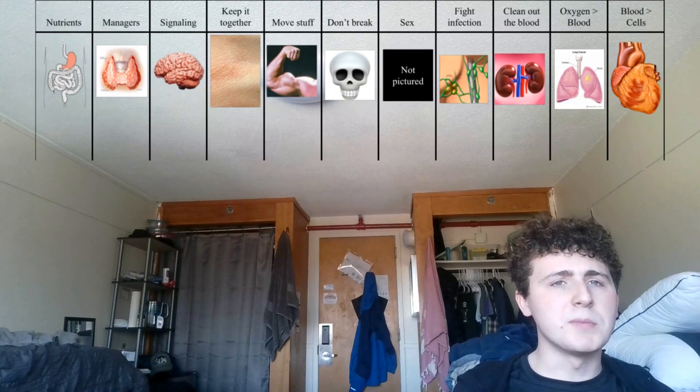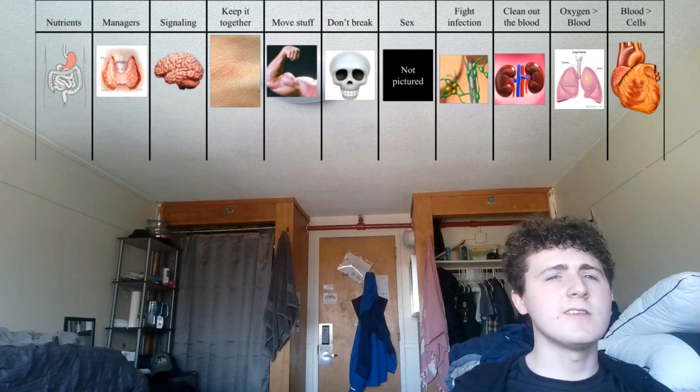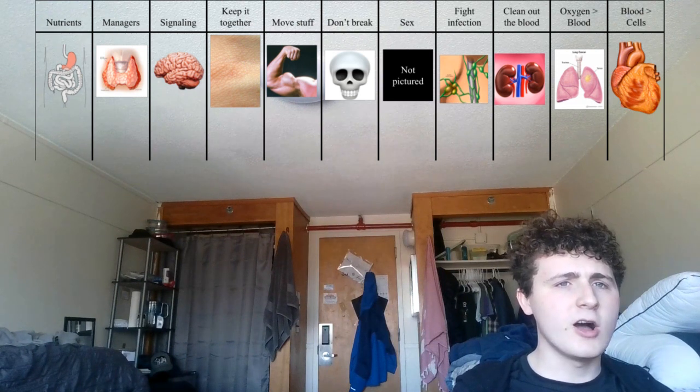These lines can be a bit fuzzy, and the organ systems interact with each other quite a lot, but 11 is the magic number such that we can reasonably place every organ in the human body into one of a group of organs that share a common purpose. What makes starfish so different is that they have closer to four.